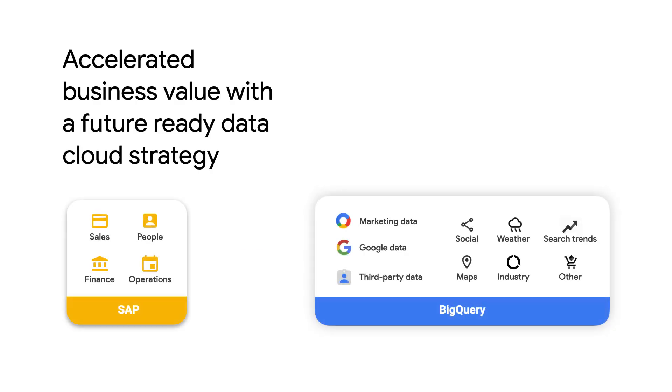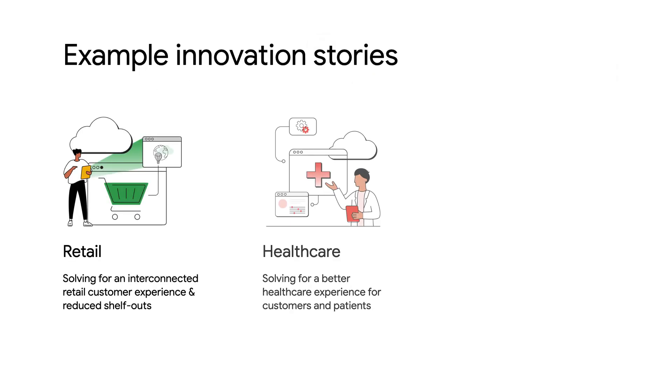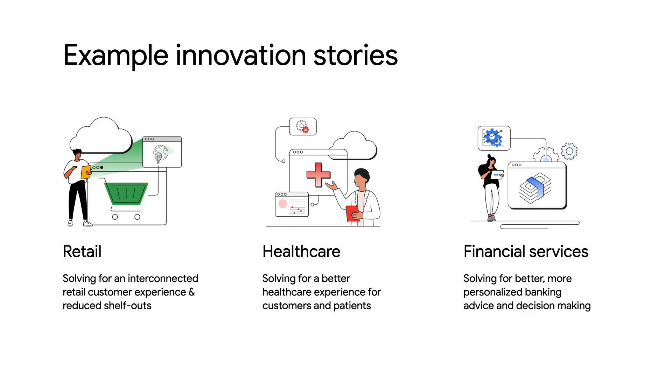What sort of things are possible with BigQuery? SAP enterprises around the world are leveraging BigQuery to solve business problems that were previously unattainable due to limitations in traditional data warehousing technologies. For example, by consolidating datasets and leveraging the advanced analytics capabilities BigQuery has to offer, retailers are solving for shelf-outs with predictive forecasting, healthcare companies are expediting customer service with automated email classification, and financial services companies are generating more personalized banking advice.